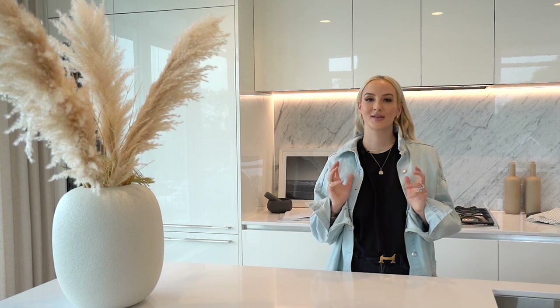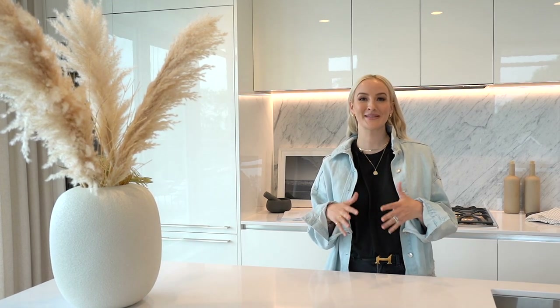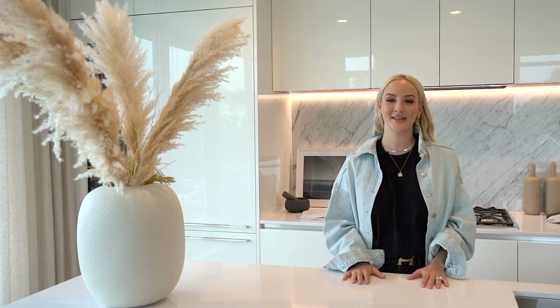We're here today looking at a project we recently completed. It's a condo in Vancouver, and I'm going to take you through behind the scenes and show you what we did.